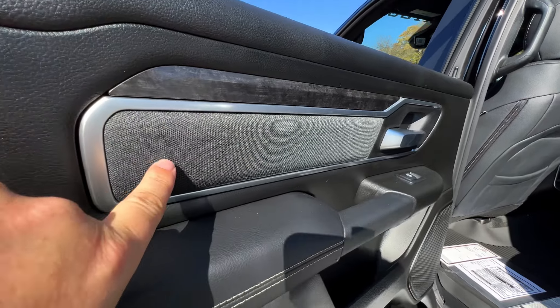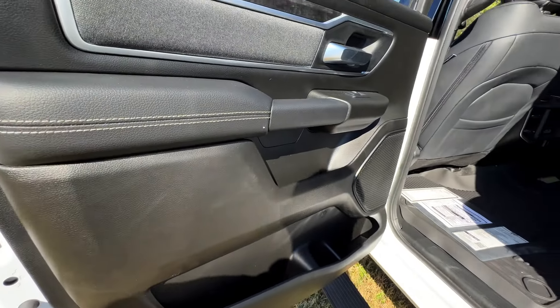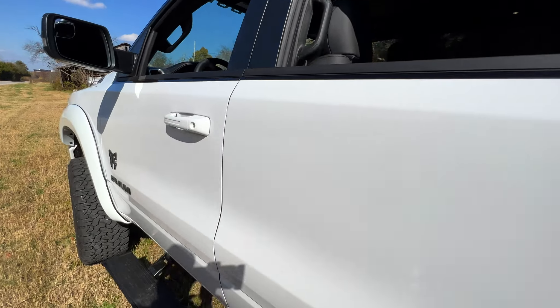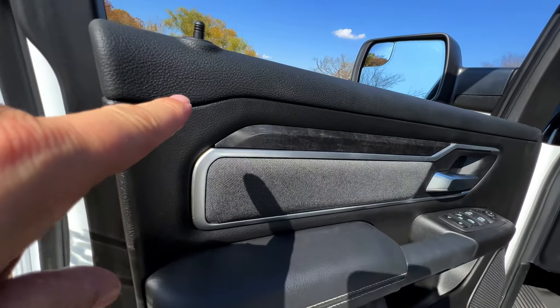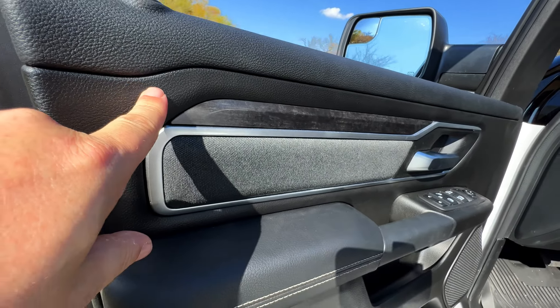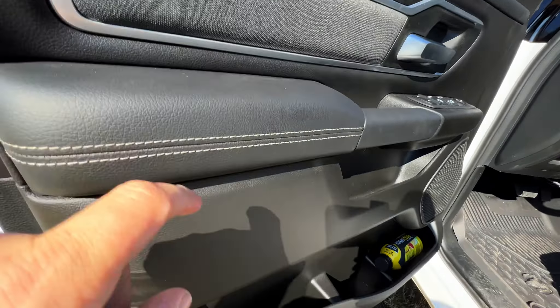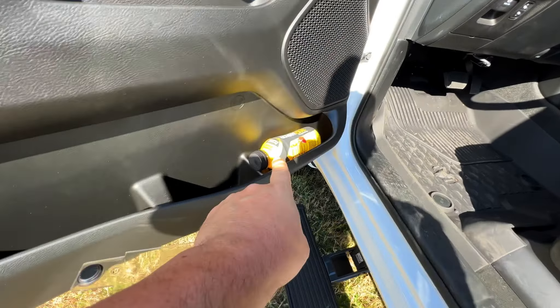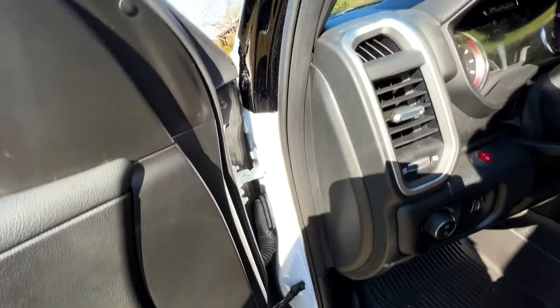They've been doing really high-level interiors for a while. This is a 2022, so I can't wait to see what they come up with next. The seats are nice and spongy with plenty of storage.